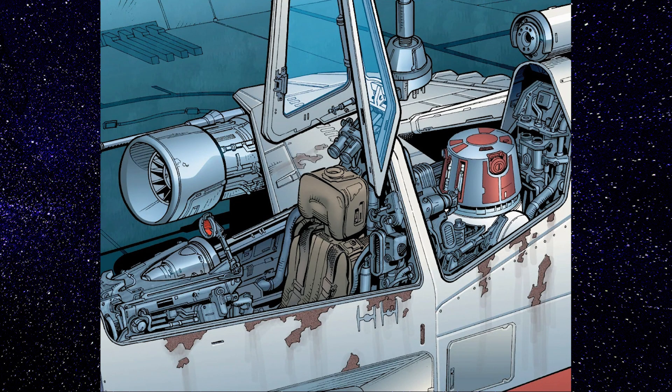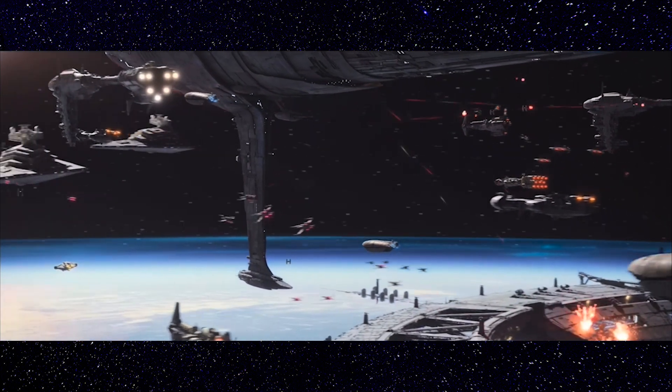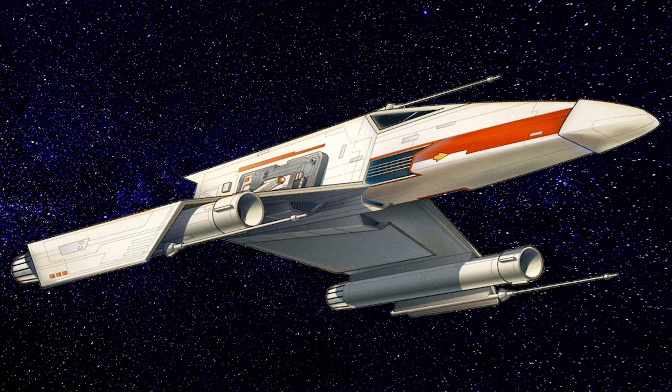Many pilots would continue to use the more reliable X-Wing starfighter. Engineers would resolve the defects of the E-Wing with a redesigned laser cannon system, reintroducing it as the Type B. After the E-Wing was dialed in, it became the New Republic's premier starfighter.